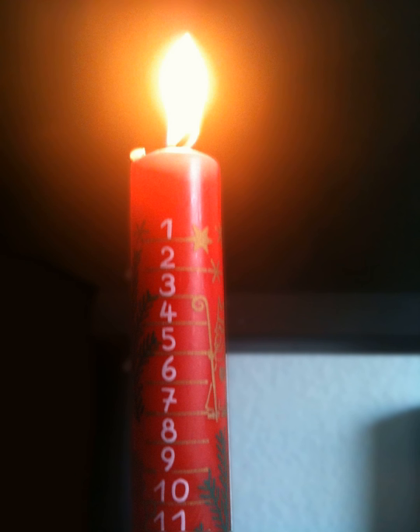The custom of having an Advent candle seems to have started in Germany, where children traditionally insert a small candle into a decorated orange. This candle is called the Christingle. It is now widespread in some other European countries such as the United Kingdom.